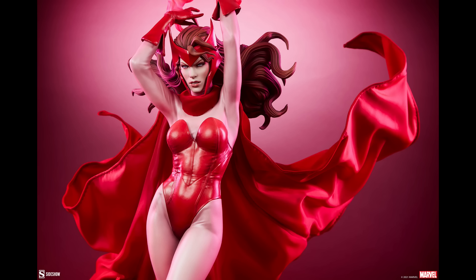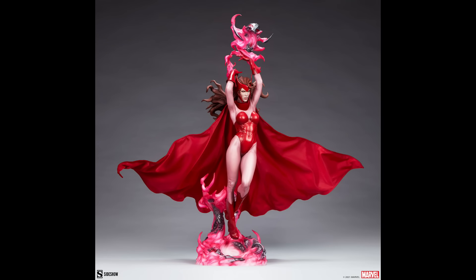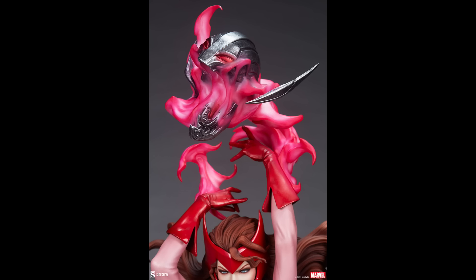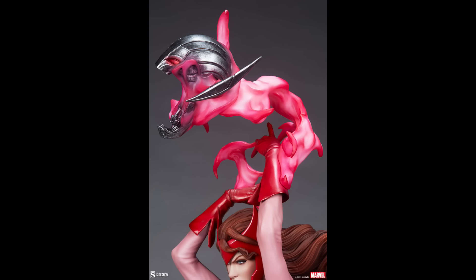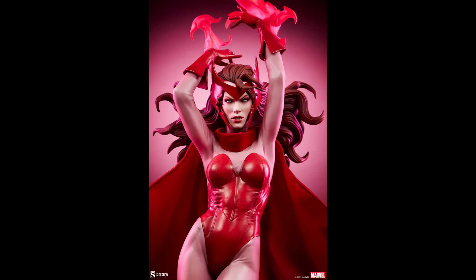This is another Sideshow piece — the Scarlet Witch in premium format. It came out of nowhere and looks absolutely fantastic. She's 29 inches high, nine inches wide, eight inches deep, with an Ultron head at the top. There's no exclusive — just a regular edition at $600, sculpted by Steve Schumacher. The colors are really nice, she's very dynamic, and they've capitalized on the popularity of WandaVision. The sculpted cloth on her skin looks like beautiful chiffon — really really impressive work from top to bottom.